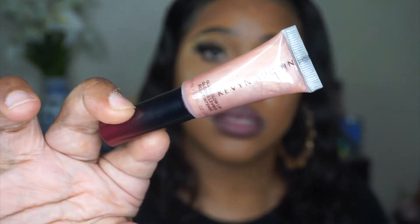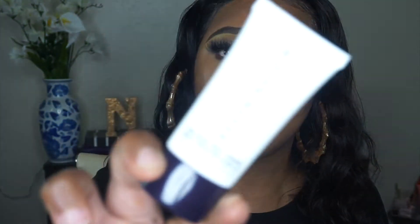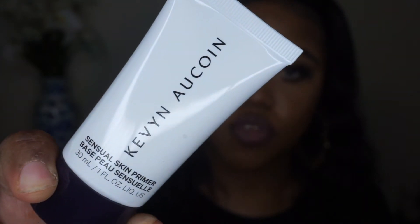The next product I received was the Glass Glow Lip in the shade Prism Rose, and this is what it looks like. The packaging is very similar to the Glass Glow Face — I love when brands have cohesive packaging so you're not trying to figure out what brand something is from; everything plays together as an entire collection. I also noticed that this next product is very new to their site: the Sensual Skin Primer.